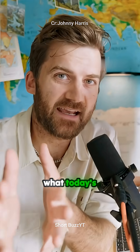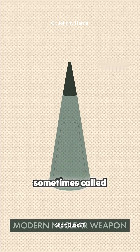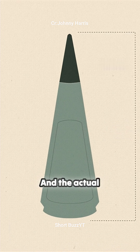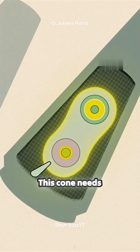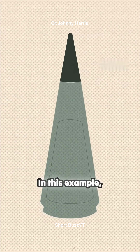Let me show you what today's nukes look like and how they work. This is a modern nuclear weapon, sometimes called a thermonuclear weapon, or hydrogen bomb. This cone is about the same height as an American male, and the actual bomb is in here. We don't know exactly how big it is, but we know it's shaped like a peanut. This cone needs to be mounted on something to deliver it to the target.